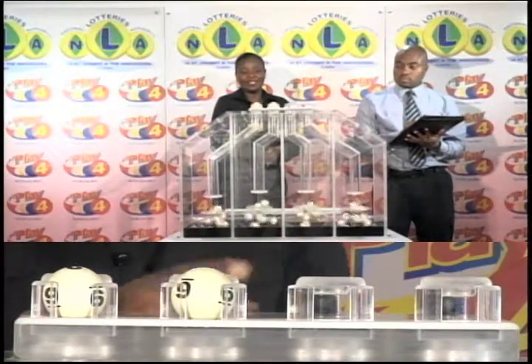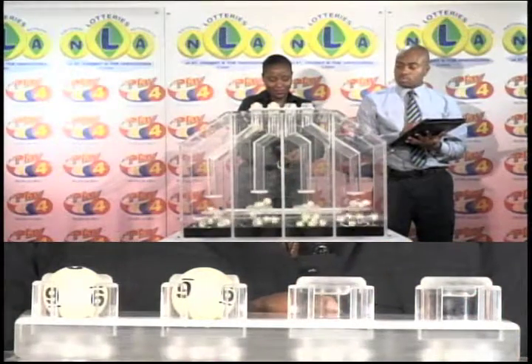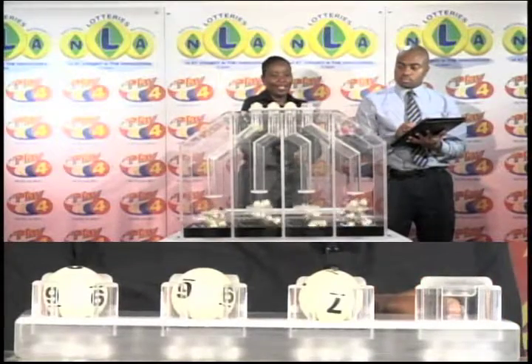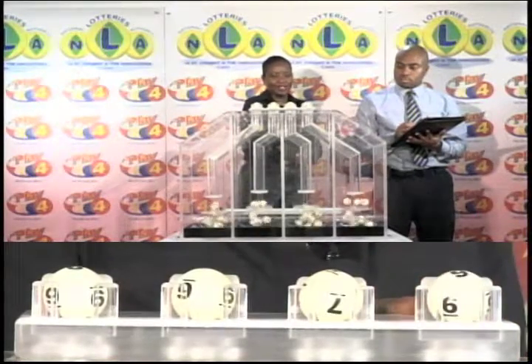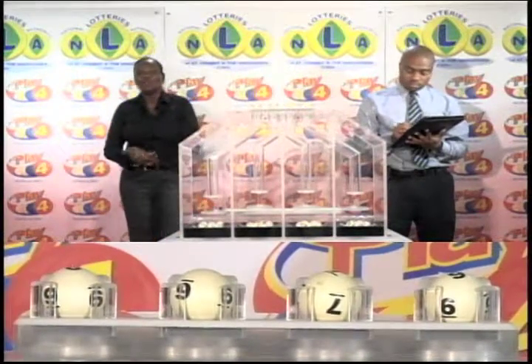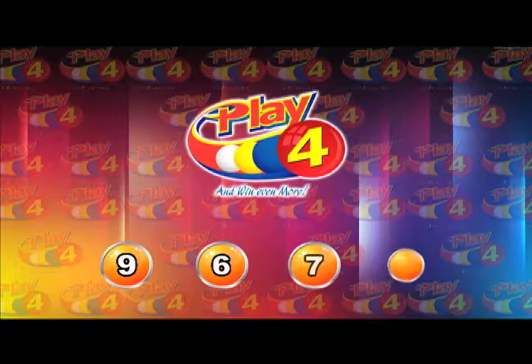The first of the winning balls is 9. The second is 6. The third ball is 7. And the fourth and final ball is 6.